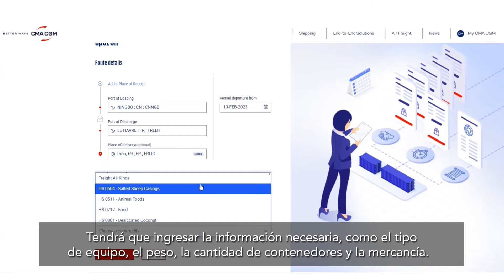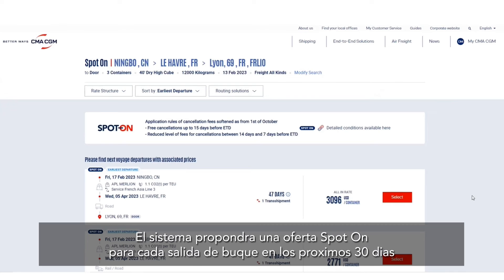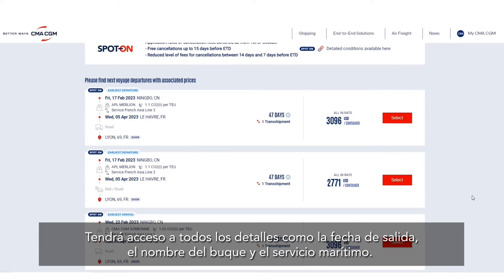You will have to enter necessary information such as type of equipment, the weight, number of containers, as well as the commodity. Then click on 'Get My Quote.' The system will propose a Spot On offer for each vessel departure in the next 30 days, including an allocation check to ensure there is still availability.